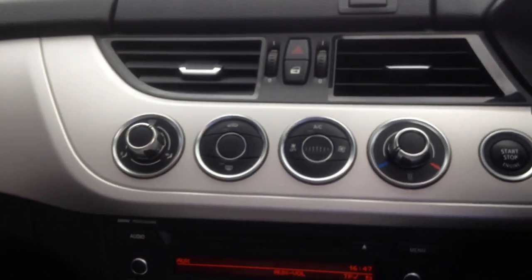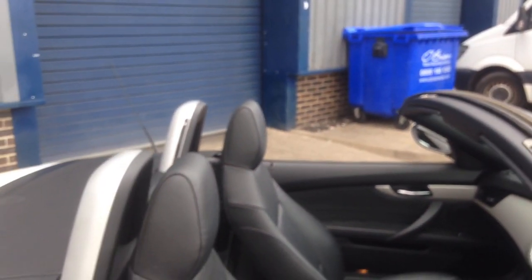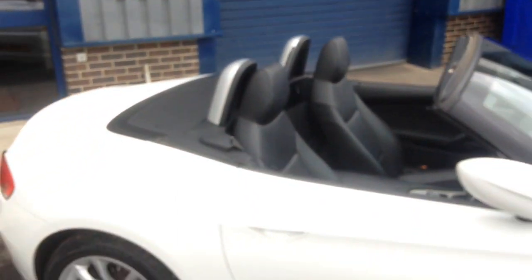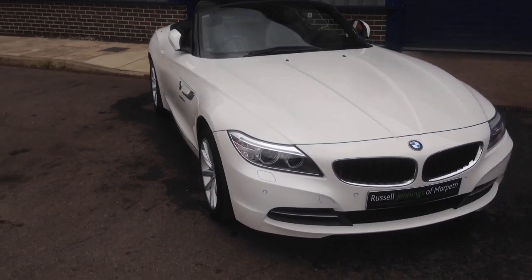We've got part exchange and finance options open to you. If you're looking to part exchange your current Z4 or other make, please get in touch. Recent rates of finance through Santander among other lenders. Thanks for watching the video, we'll look forward to seeing you soon. Bye for now.